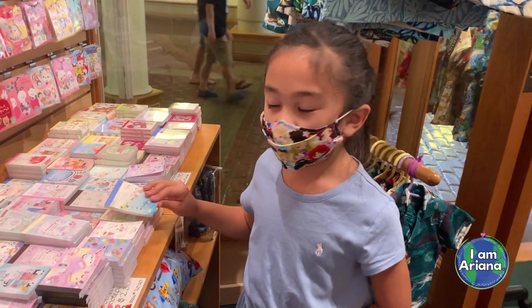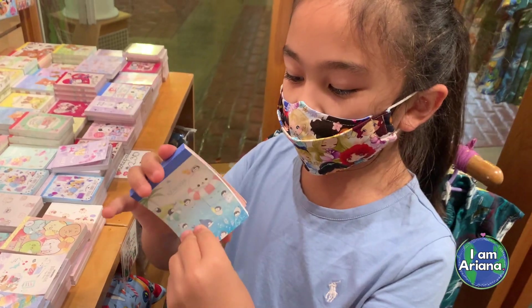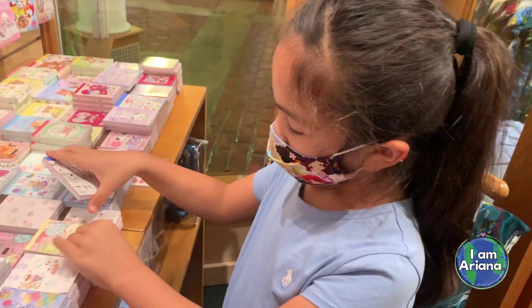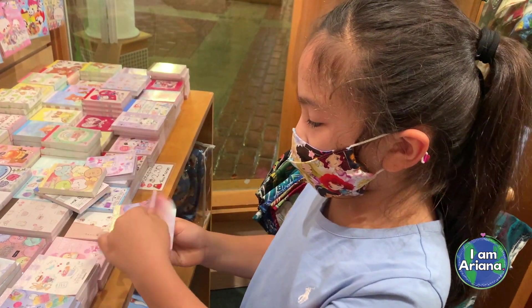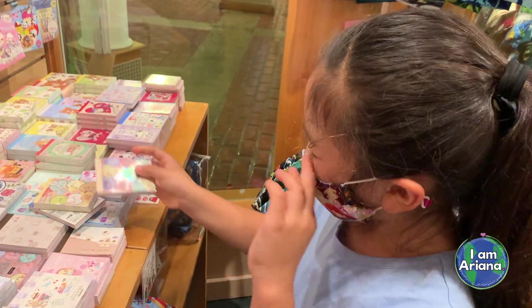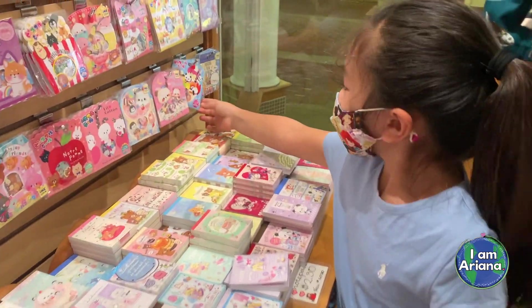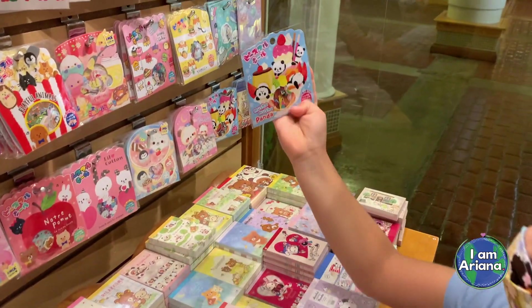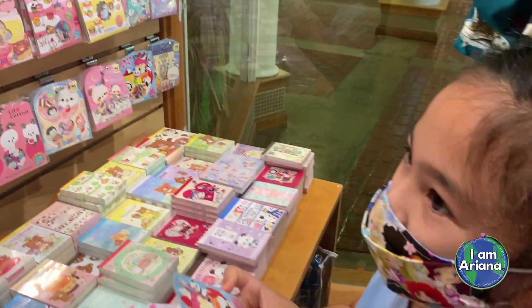So now that I've chosen my books — my tiny notebooks — I have this one, this one, and this one. I know they're adorable, right? And for these sticker packets, I chose this one. It's a Moosha Panda sticker packet.